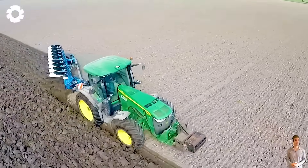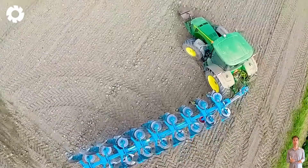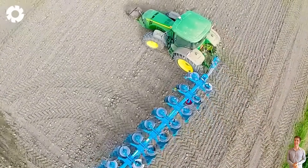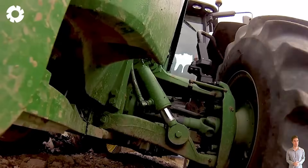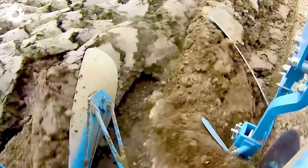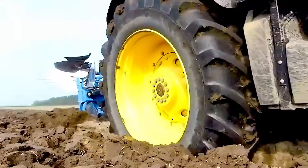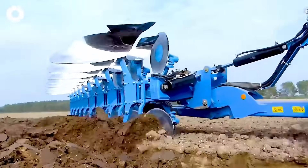On the vast field, the John Deere 8360R tractor roars powerfully, towing the Lemkin Diamant 12, a nine-furrow plow, turning the soil into neat, even rows. A light trail of smoke drifts behind, unveiling a scene of modern labor full of energy and precision.